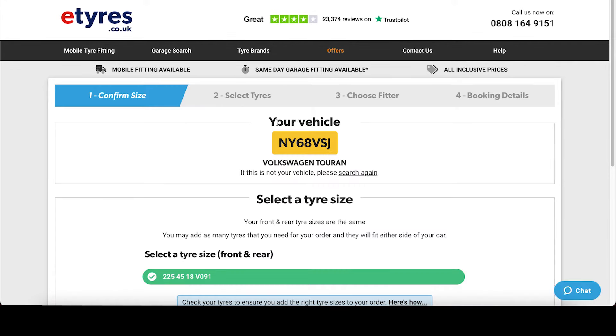This page confirms your vehicle is correct — in this case a Volkswagen Touran. If the vehicle is incorrect you may have entered the registration incorrectly; simply search again to rectify this.